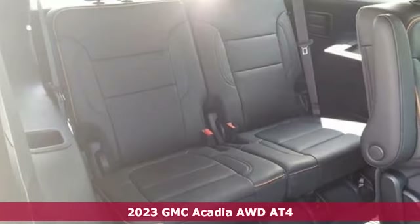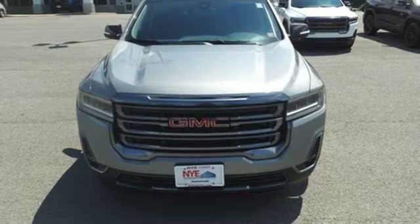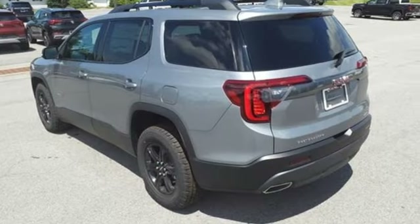It boasts an impressive list of features, like these: V6 engine, dual zone climate control, AM-FM satellite radio, auto-dimming rear view mirror, front heated bucket seats.